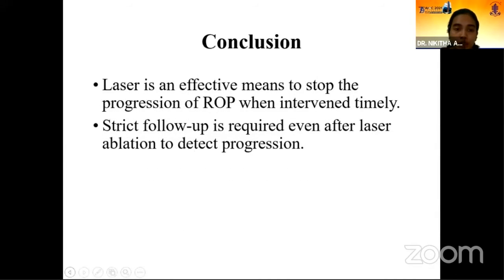In conclusion, laser is an effective means to stop the progression of ROP when intervened timely. However, strict follow-up is required even after laser ablation to detect progression as well as complications.